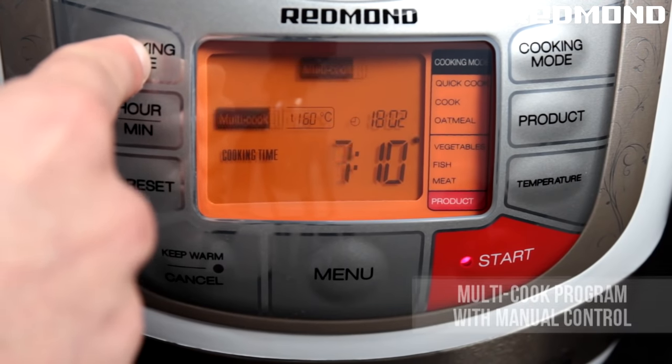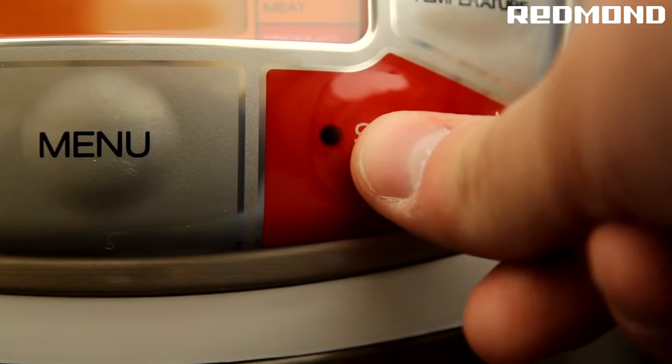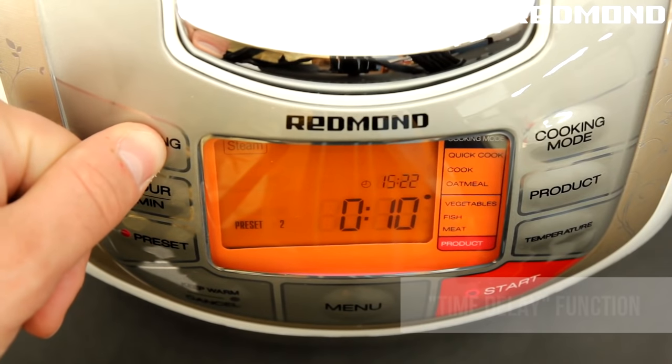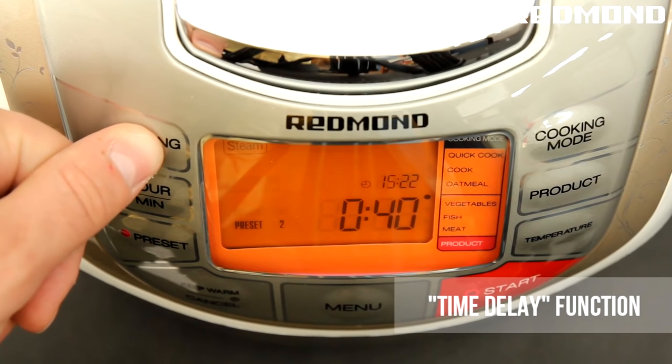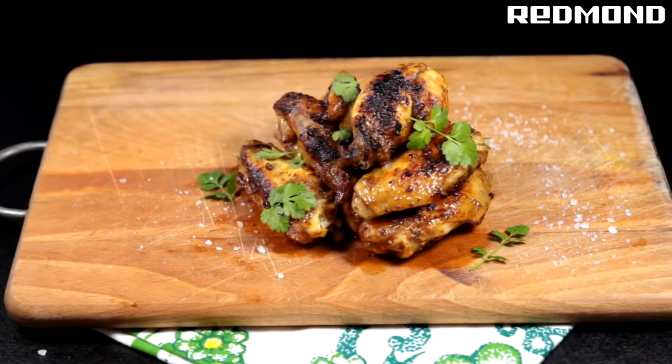Not only are your meal possibilities practically endless, but this appliance also has time delay and keep warm functions, which allow you to cook your meals when you want and keep them warm until you're ready to eat. A beep will sound at the end of the program indicating that your food is ready, making it unnecessary for you to remain in the kitchen to monitor the process.